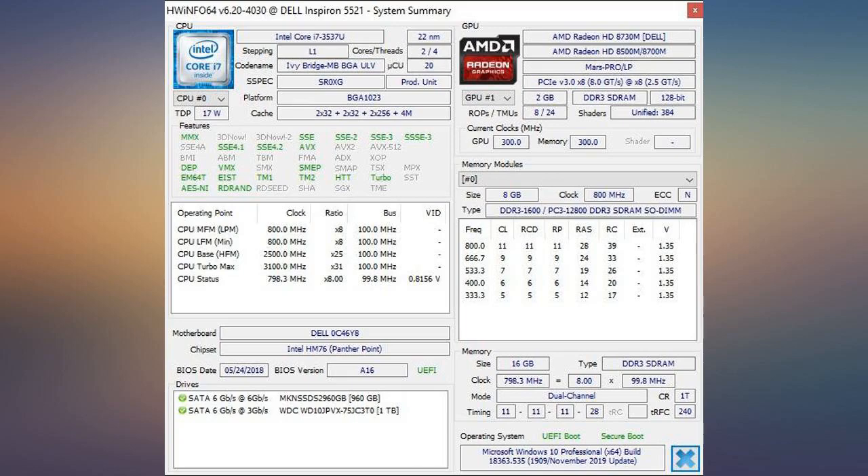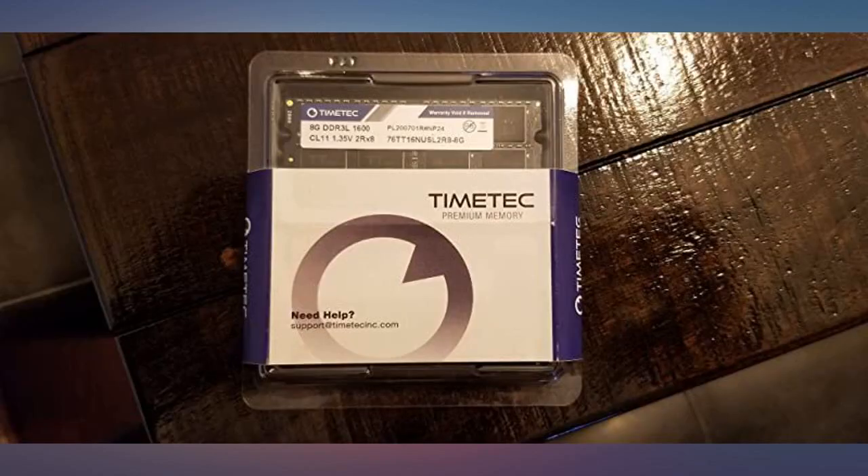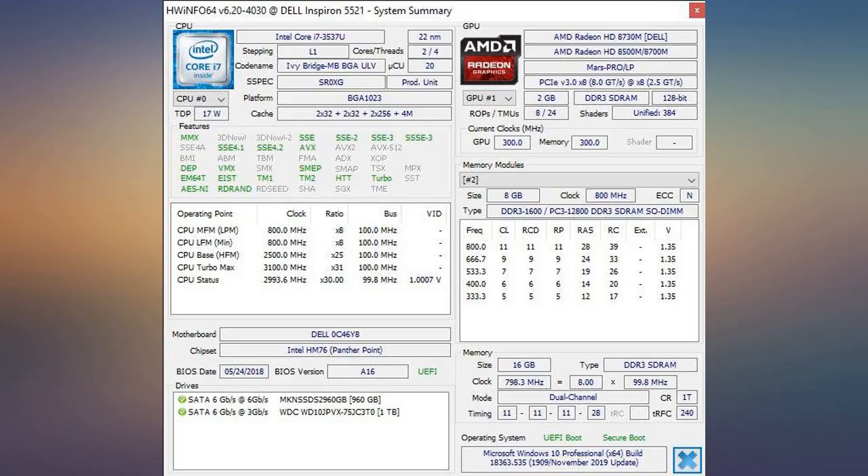Really easy to install for my mid-2012 MacBook Pro 15-inch. Definitely boosted my laptop speed up.